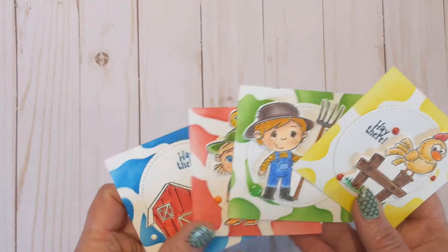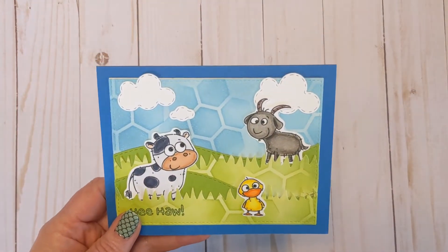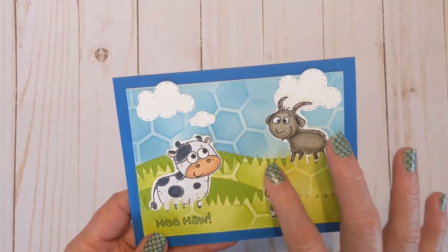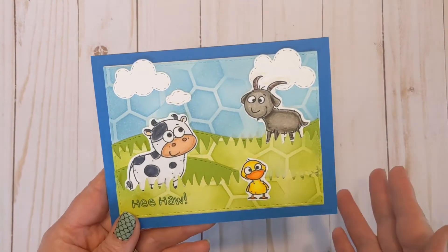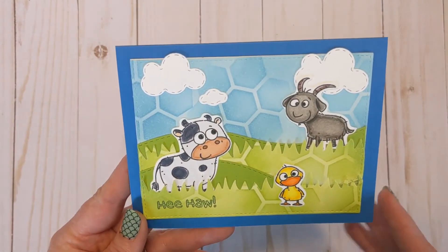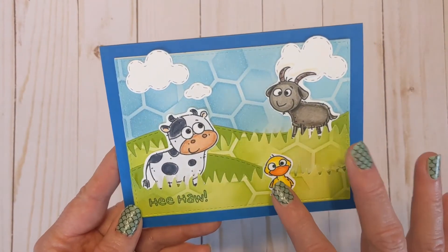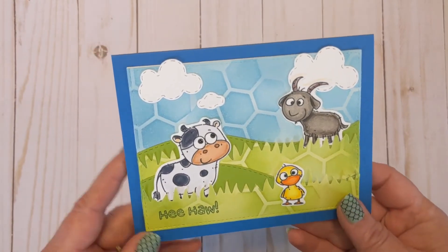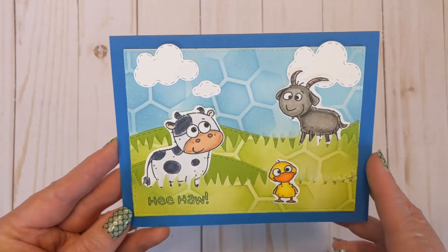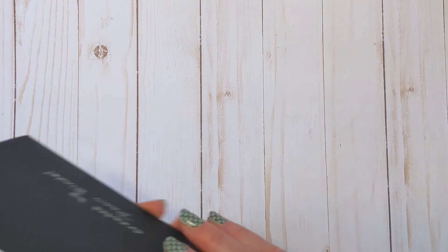Next I wanted to use the Happy Hexagon stencil in a different way, so I stenciled the paper first and then cut out and made my grass, hills, and sky. With these fun characters it's kind of funky, and I really like how it turned out. This one is from Farm Friends — that duck, I just love him. It's not realistic but it's fun. I put that little duck on the inside too, just to try the stencil in a different way.